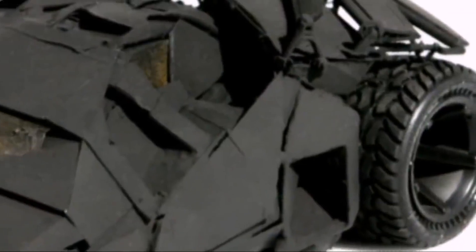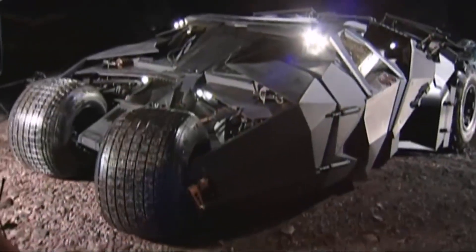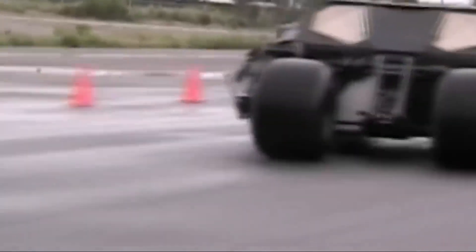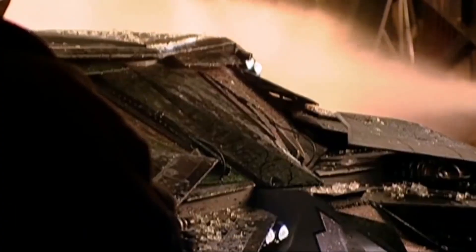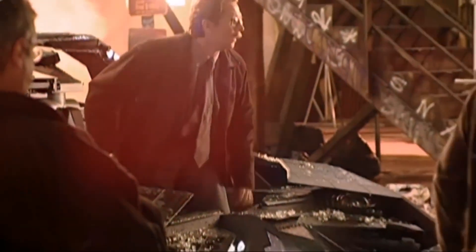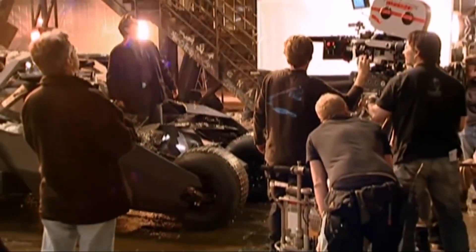One of the most distinctive features of the tumbler was its cockpit, designed to open like the petals of a flower. This mechanism was a technical nightmare to get right. 'Chris described the cockpit opening like the petals of a flower. We tried several simpler systems, but Chris was adamant about this design.' The final mechanism involved the front windscreen moving up into the roof, the roof sliding back, and the two cockpit seats rising up. The attention to detail was so precise that even the glue blobs from the original model were replicated in the final build.